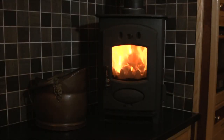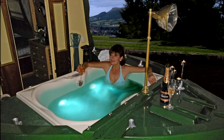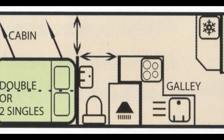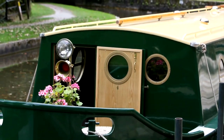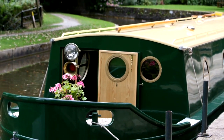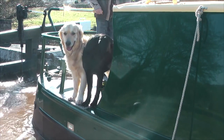Amongst our fleet, you'll even find a log burner, a four-poster bed and a hot tub. How do we fit it all in? By using imaginative layouts, and in some cases by building narrowboats that are actually not that narrow at all. And everything's included in the price, even your pet.